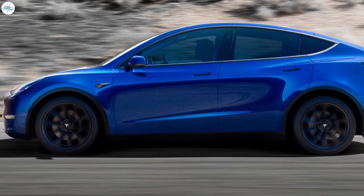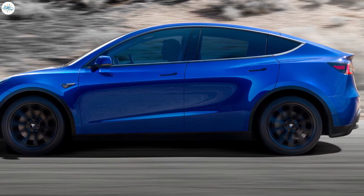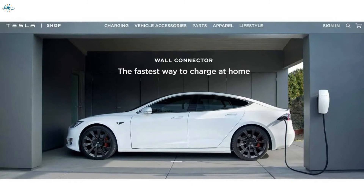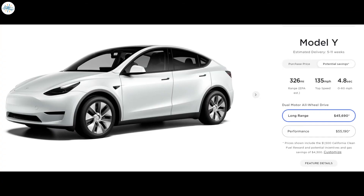The Long Range Model Y can clock 0 to 60 miles per hour in 4.8 seconds, with a top speed of 135 miles per hour. Most range used for daily driving can be topped off using the included mobile connector bundle and a 110-volt household outlet, or by upgrading to a 220-volt Tesla wall connector for the best home charging experience. For long distance travel, the Model Y adds up to 162 miles of range in just 15 minutes using Tesla's Supercharger network. The Model Y Long Range is currently priced at $45,690.